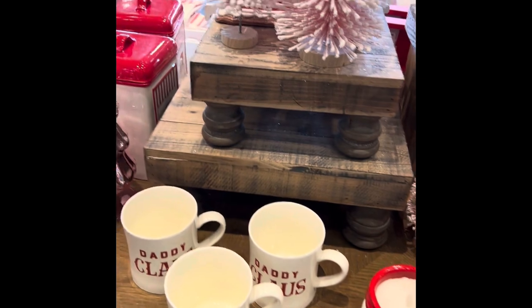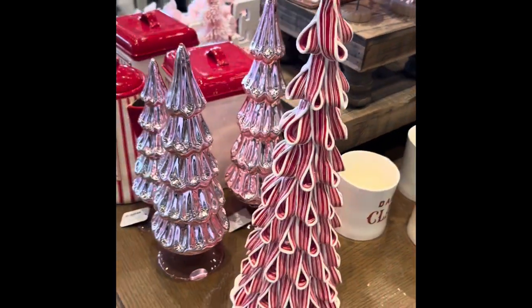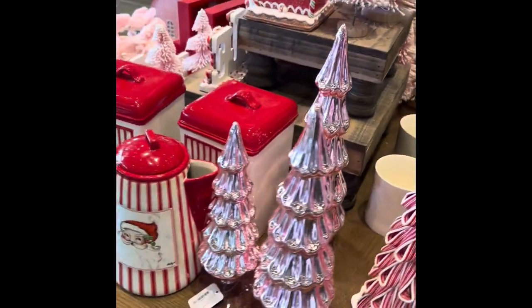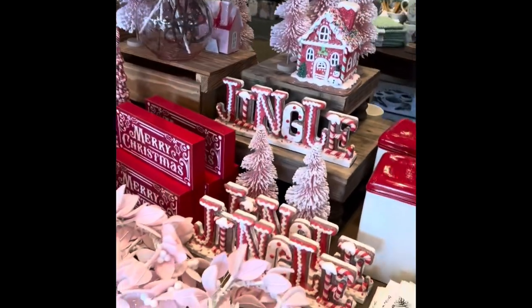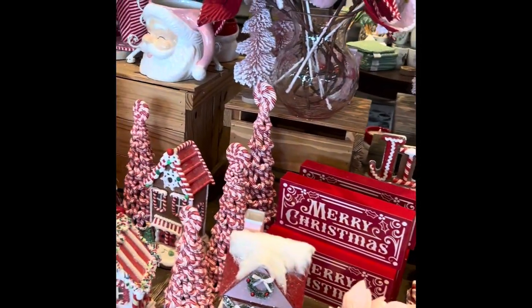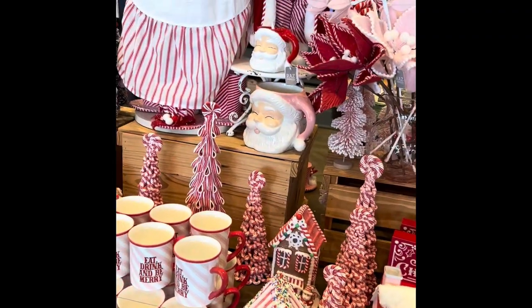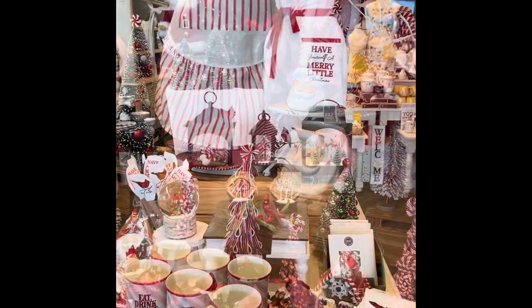Wow, there are just so many things that you could take home and purchase here. They offer just such a nice, wide variety right here inside the store. I'm not sure what's here when it's not Christmas season, but they've definitely done a great job decorating for the holidays.